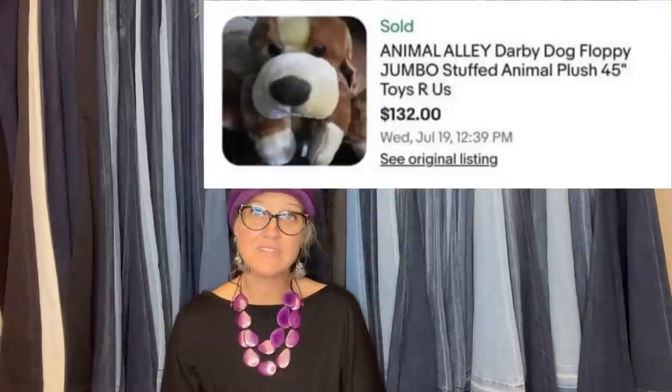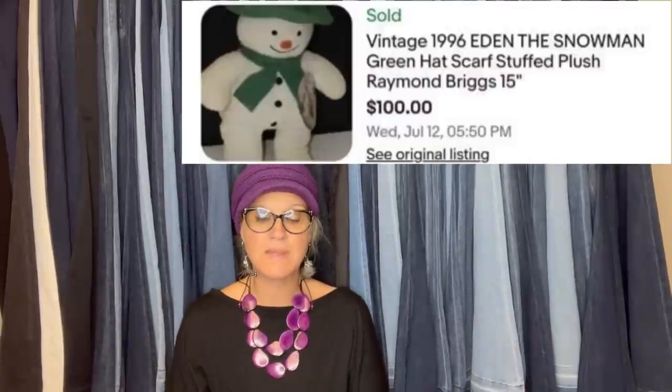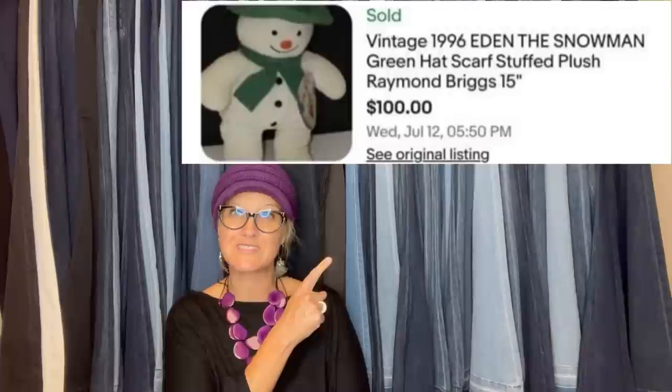From Goodwill, paid $5.99 - it's a jumbo plush, took an offer of $125. It's an Animal Alley Darby Dog floppy jumbo stuffed animal, 45 inches, from Toys R Us. Jumbo plush can be big money, though sometimes a pain to ship. Also: Eden Snowman plush based on a story by Raymond Briggs - paid $1.99, took a best offer of $65.